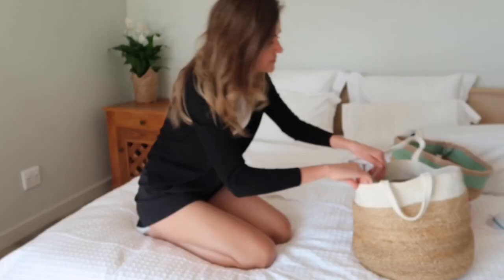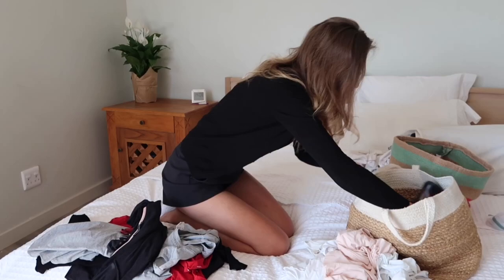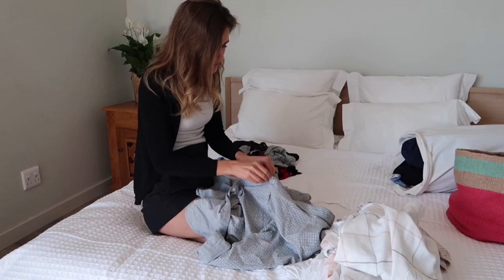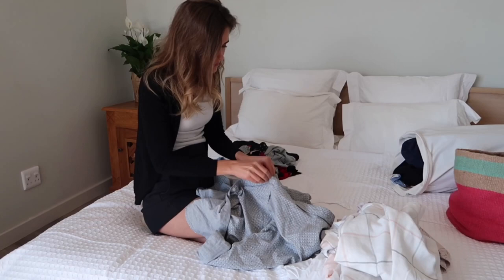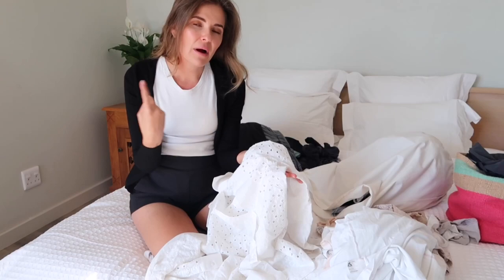I'm going to start by putting everything on the bed and then we'll divide it into different piles. Usually when I take my clothes off, I already turn them inside out so I don't have to do this when doing the washing. Because this clothing item does have detailing with little holes, I'm going to put it in one of my protective bags so that one of these holes doesn't get hooked by anything else in the washing machine.